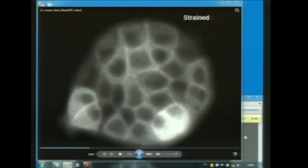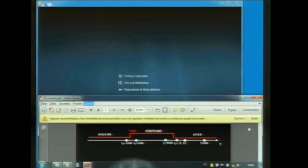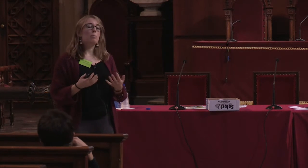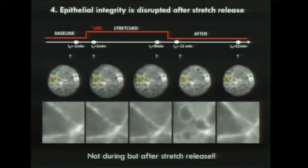In the video, first it is unstretched, then it is stretched, and then unstretched again. You can see gaps appearing between cells. These microfractures were really surprising, because they appear not when we stretch, but when we release the stretch. We were puzzled by the result — what is going on that is able to disturb the integrity of the tissue, and why it doesn't appear when we stretch, but when we release the stretch.